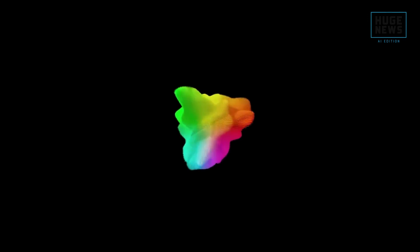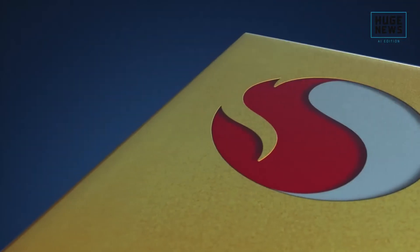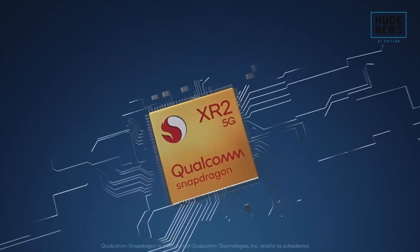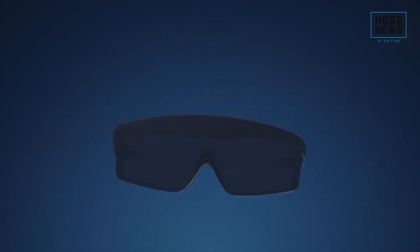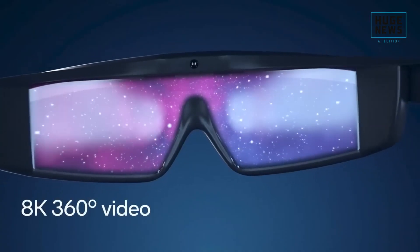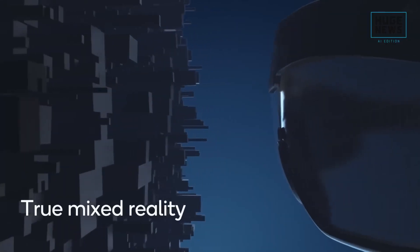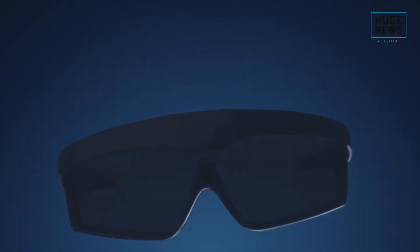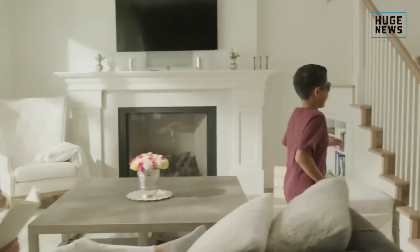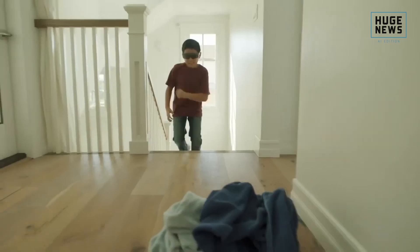Lynch says the Quest 3 should get an upgrade to the next-generation Qualcomm Snapdragon XR2 Gen 2, rumored to be codenamed Project Holiday. Meta has supposedly been working with chipmaker Qualcomm to create a second-generation version of this mobile chip, which could have double the graphics power of the Meta Quest 2. This would likely result in virtual reality environments and experiences rendered in higher visual fidelity.